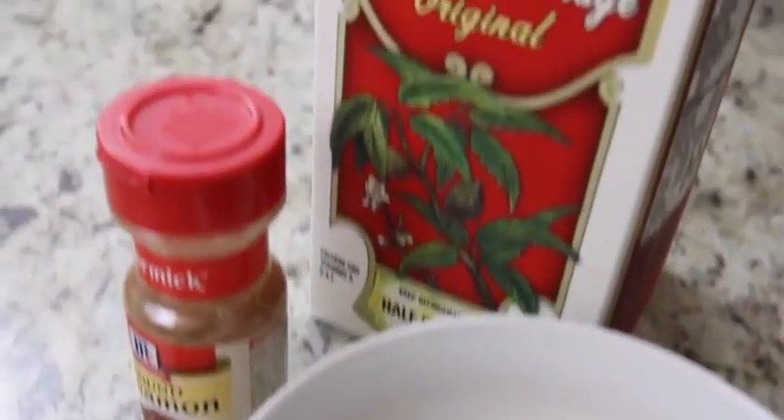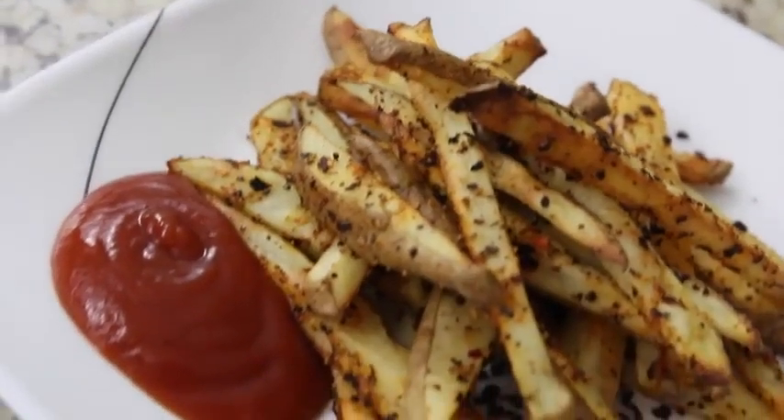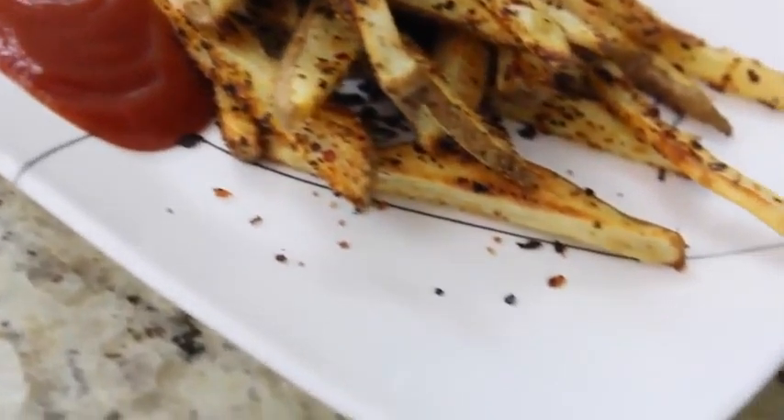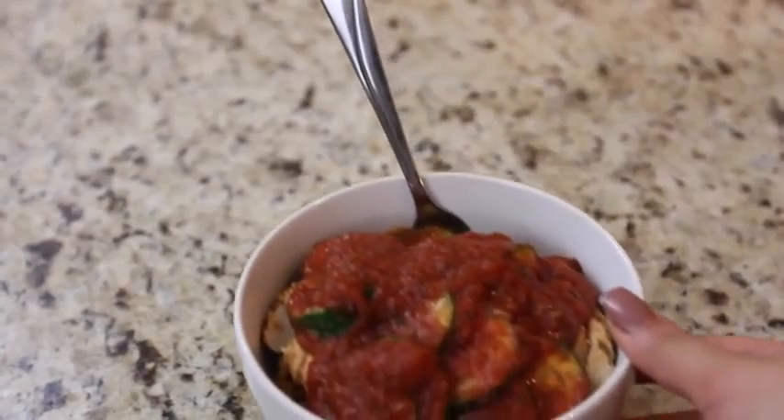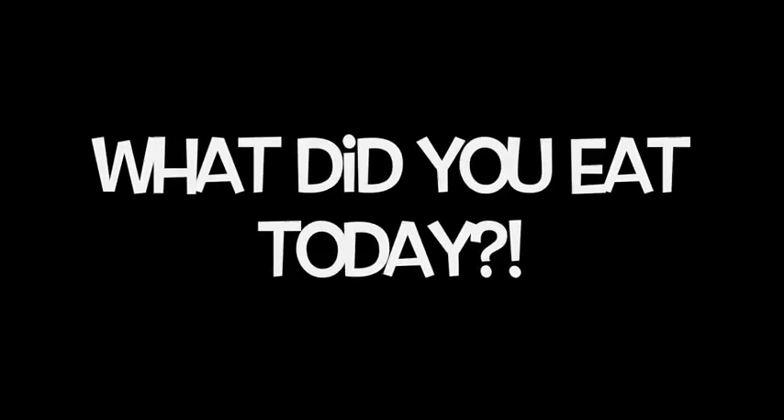I had a lot of fun documenting my food diary today for you dolls. I hope that you guys enjoyed this video. If you want to see more, make sure you guys hit that thumbs up button and let me know in the comment section below — what did you guys eat today? We'll see you next time.